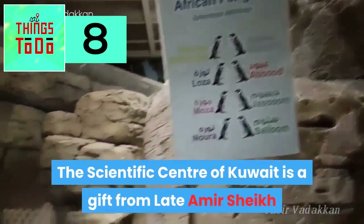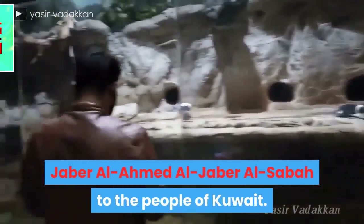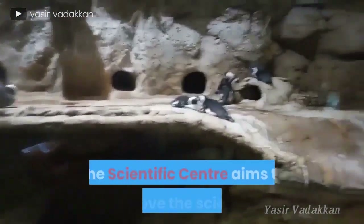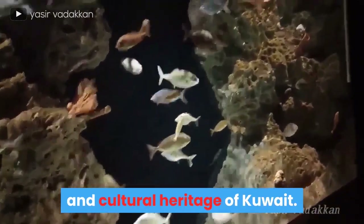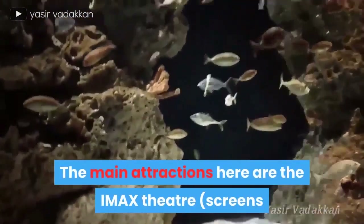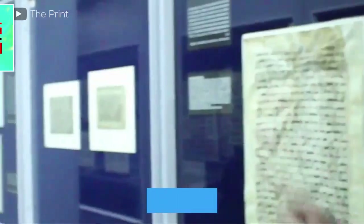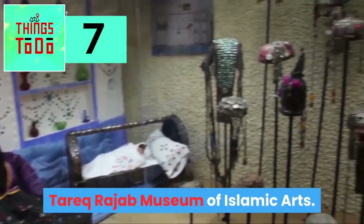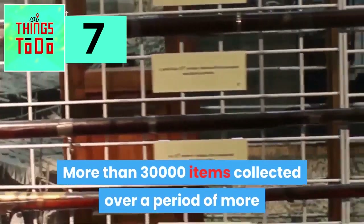The Scientific Center. The Scientific Center of Kuwait is a gift from late Amir Sheikh Jaber Al-Ahmed Al-Jaber Al-Sabah to the people of Kuwait. The Scientific Center aims to improve the sciences and cultural heritage of Kuwait. The main attractions here are the IMAX Theater, the Aquarium, and the Discovery Palace.